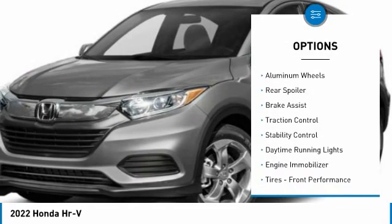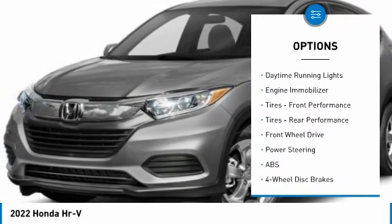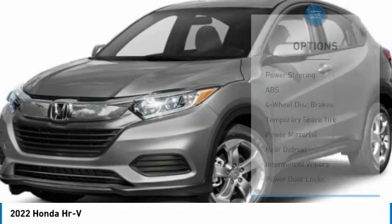Tire pressure monitor, aluminum wheels, rear spoiler, brake assist, traction control, stability control, daytime running lights, engine immobilizer.